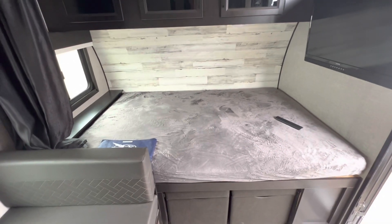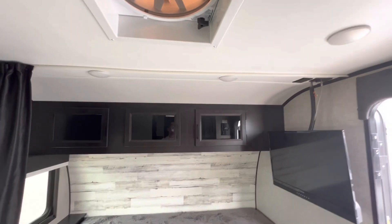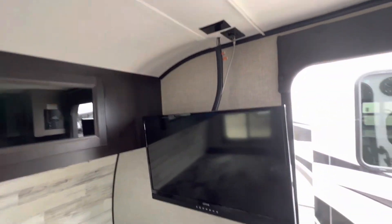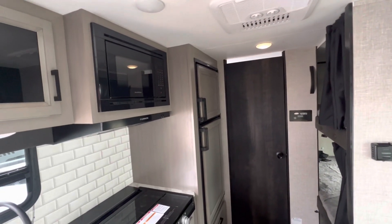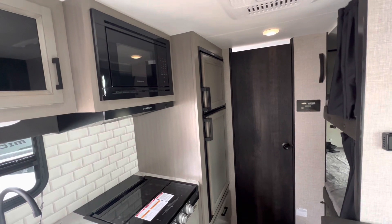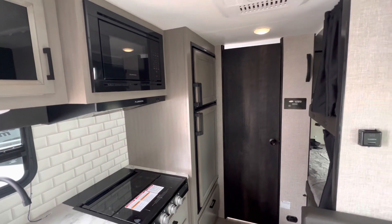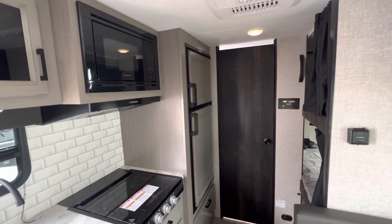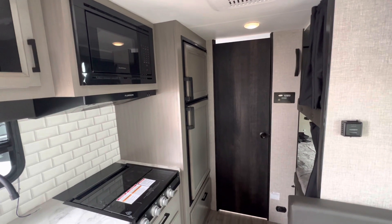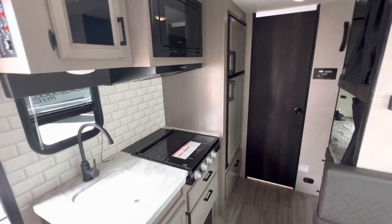Looks like a smaller queen but I fit in it. It's got a fan, TV hookups, an operating window, another fan in the bathroom, and a skylight. The fridge works off propane or power hookups. The AC and microwave won't work without hookups, but the heater and stove work — off the battery and propane.